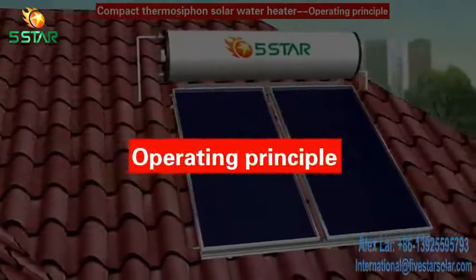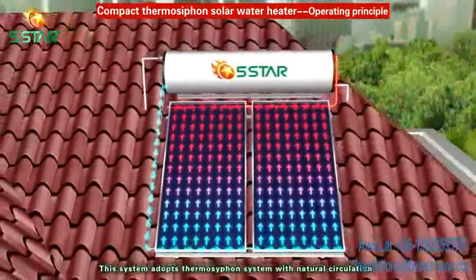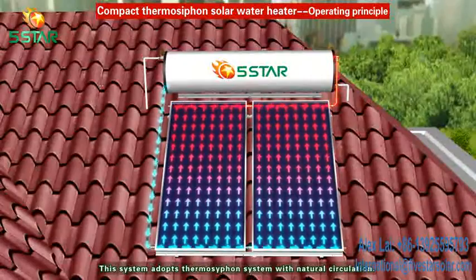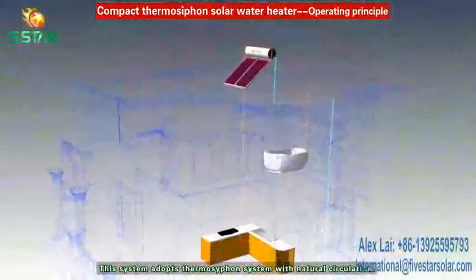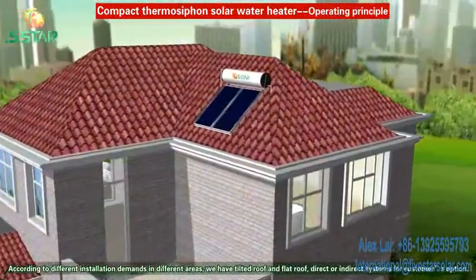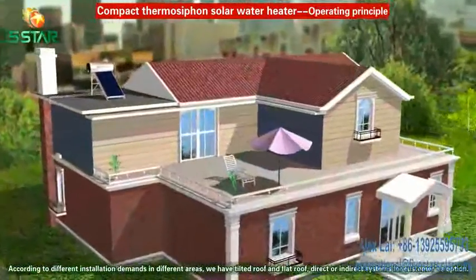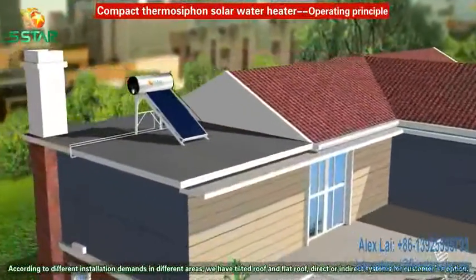Operating Principle: this system adopts a Thermal Siphon System with Natural Circulation. According to different installation demands in different areas, we have Tilted Roof and Flat Roof, direct or indirect systems for customers' option.